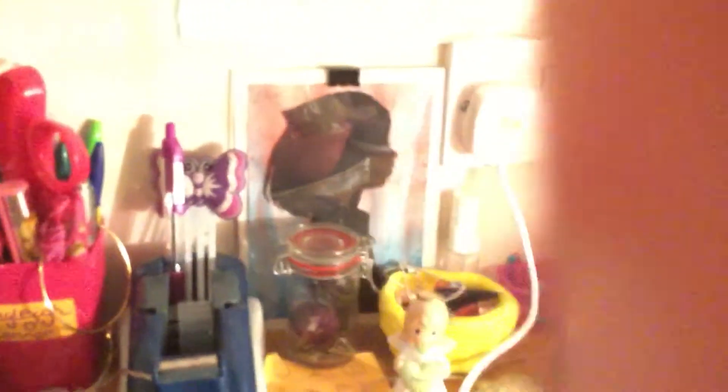Some perfumes, hand sanitizer, lip gloss, another lip gloss, mascara. And this is kind of like a multiplication box cube. Here's me when I was younger, some biros and scissors.